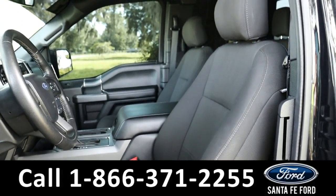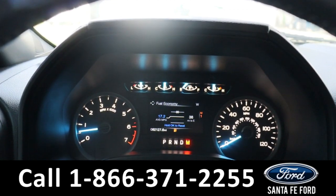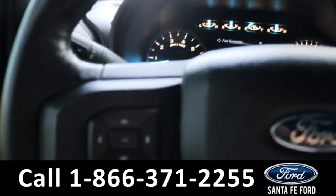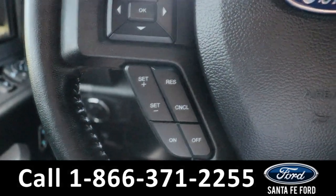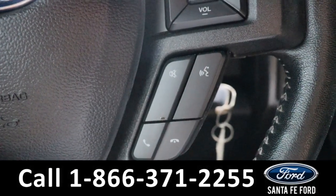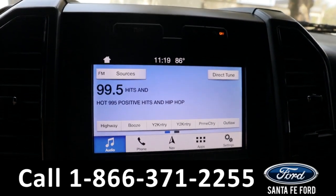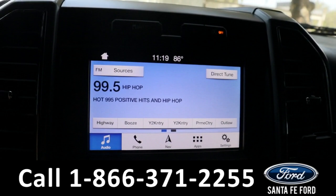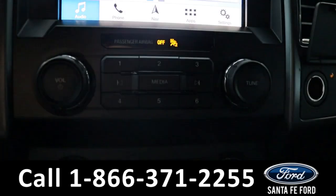Taking a closer look at the interior, here's a view of the dash. On the steering wheel we have dash controls, cruise controls, audio controls, as well as voice controls. In the center we have an LCD screen display. This does come equipped with AM/FM radio as well as Bluetooth capabilities.